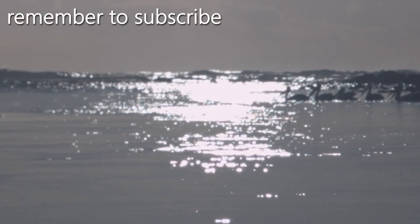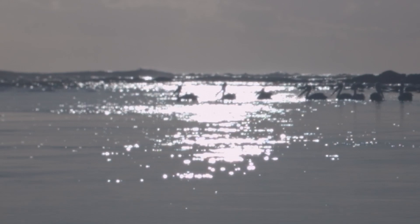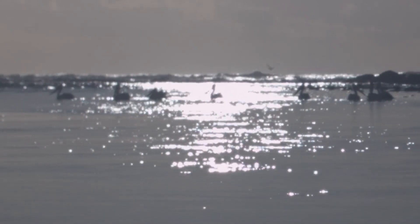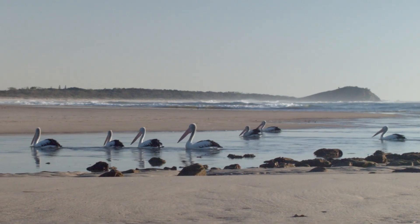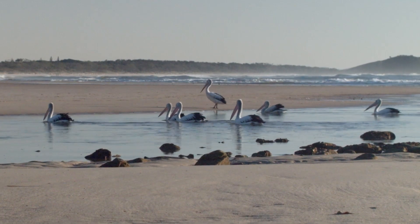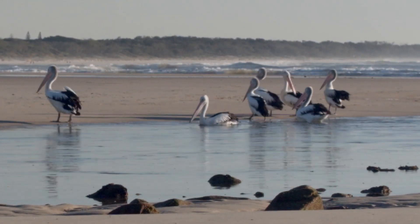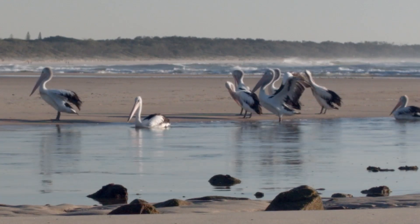This group of pelicans are crossing the creek mouth at sunrise. A little later in the morning they're still at the creek mouth, but this time they're coming onto the sandy beach to preen, using their long bills, which are actually the longest bill of any bird in the world.